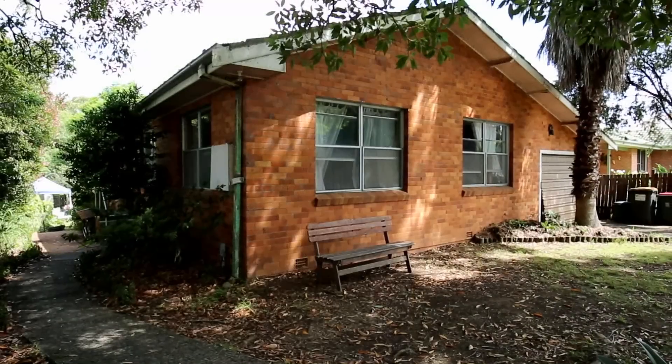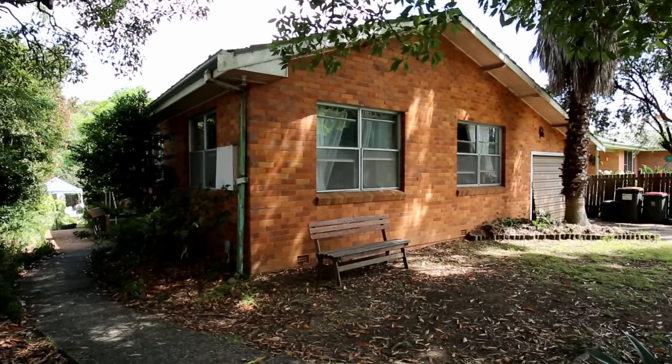I trust you've enjoyed your sneak peek of 43 George Street. To inspect this property, give us a call. Our open inspection schedule is 1pm on Saturdays. We look forward to seeing you there.